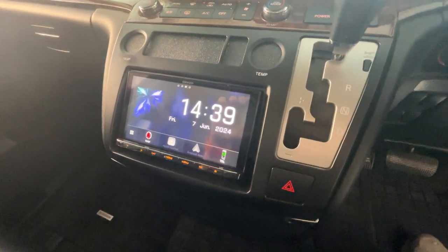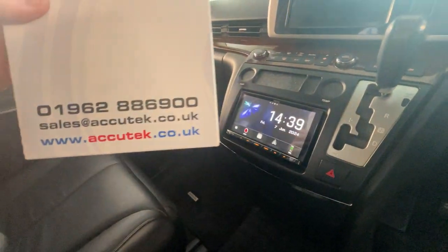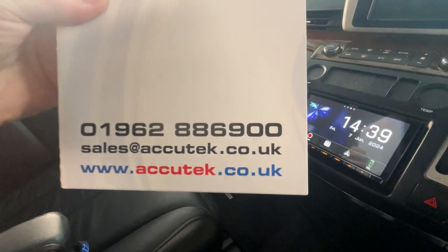If you'd like to have this done in your El Grand, then please give us a call on 01962 886 900. Thanks for watching.